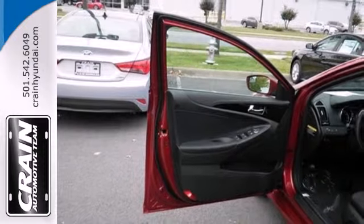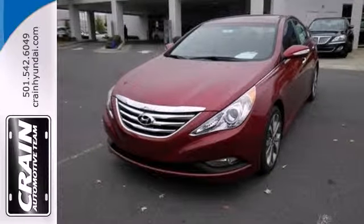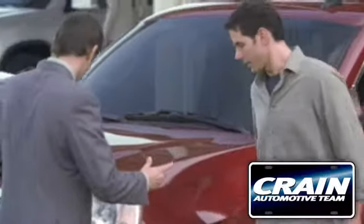This ride is ready to pamper you. Test drive and experience this Sonata today. Visit us anytime at Craneteam.com.